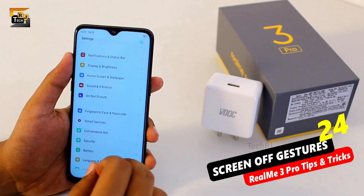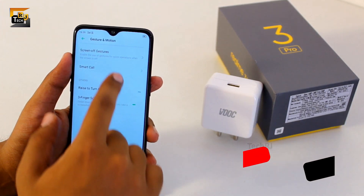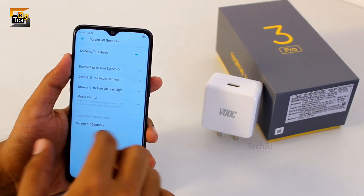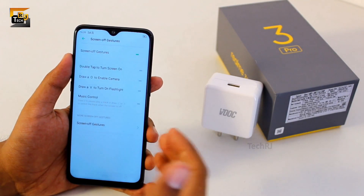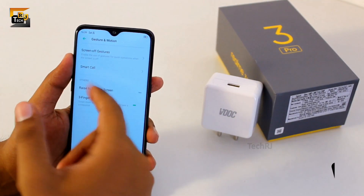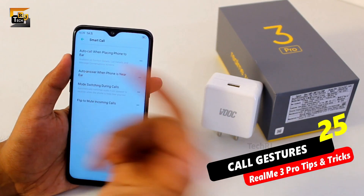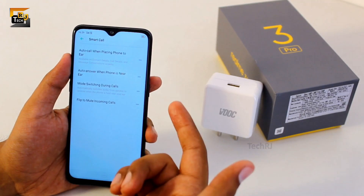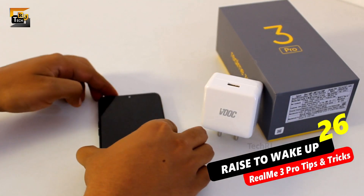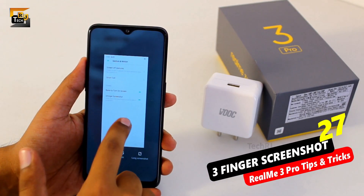If you love using different gestures to control your smartphone, go to convenience, select gestures and motions, and here you will find every type of gesture and motion control. You have screen-off gestures which include double tap to wake up and drawing letters on the lock screen for quick actions, and also music control from the lock screen. You have motion gesture support for calls like automatically answering a call when you take your phone near your ears, or silencing your smartphone by flipping it during a call. You can also enable raise to turn on screen, and turn on three-finger screenshots.